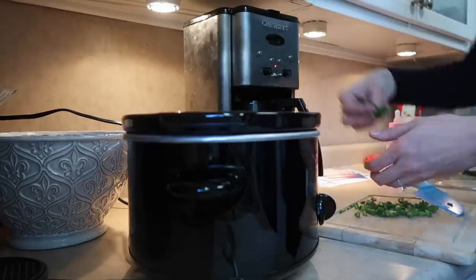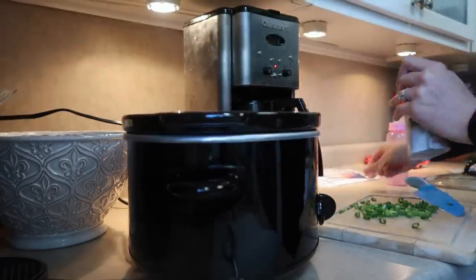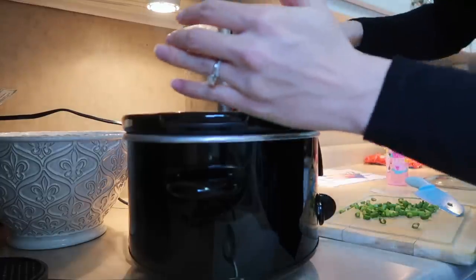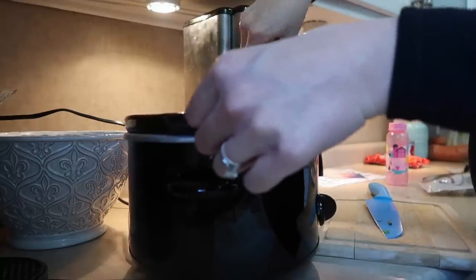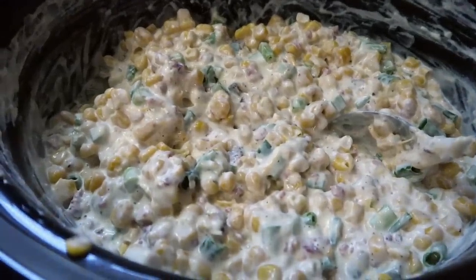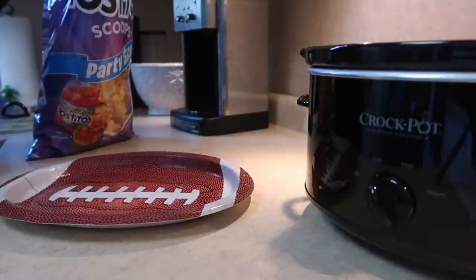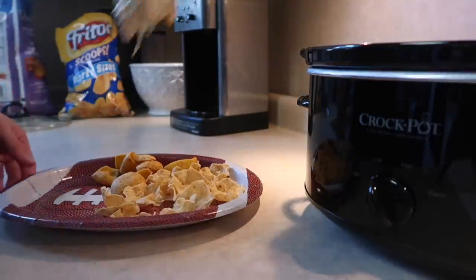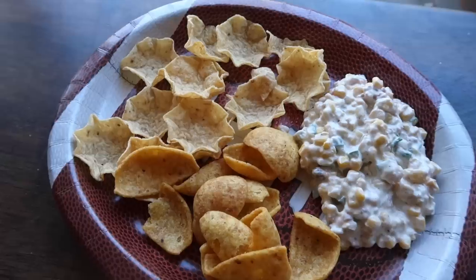Put the lid on and cook on low for a couple of hours, stirring occasionally. Then top it with chives or green onions — whichever you prefer — and add a pack of bacon bits. You can cook real bacon and crumble it, which would taste amazing, but I went with the faster bagged option. Add some salt and pepper, give it a good mix, and serve with Scoops, Fritos, or your favorite chips. My family and I ate this in about two hours!